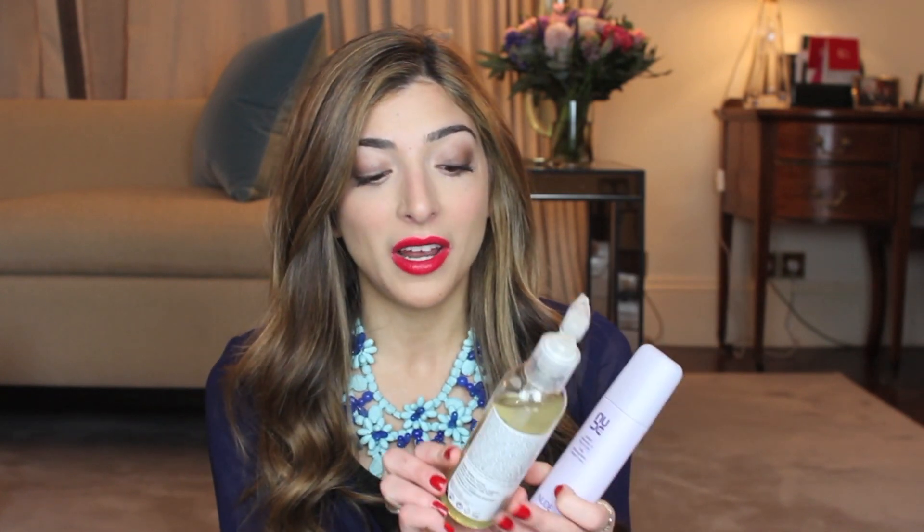The first product I have to show you was a complete game changer for me because it just makes taking off a makeup-made face so much easier. That is cleansing oils. I've tried quite a few cleansing oils — some don't take off eye makeup all that well, some leave quite an oily film, and some are just a bit too oily. But the two I love are the Nude Perfect Cleansing Oil for Face and Eyes, which I've mentioned in a favorites video, and the Body Shop Camomile Silky Cleansing Oil.